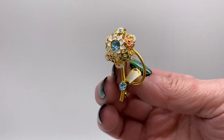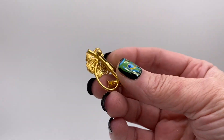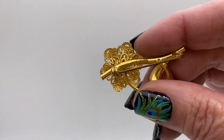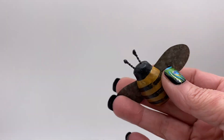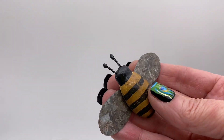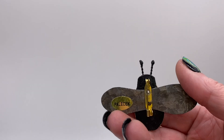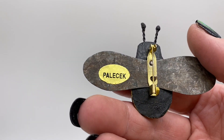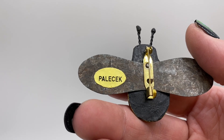Nice little flower, rhinestone and enamel, signed — this one is signed Germany. We got a wood piece, that one is signed Palette. Not familiar with that brand.